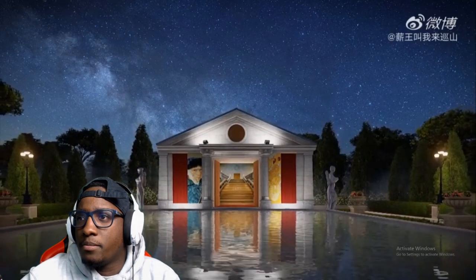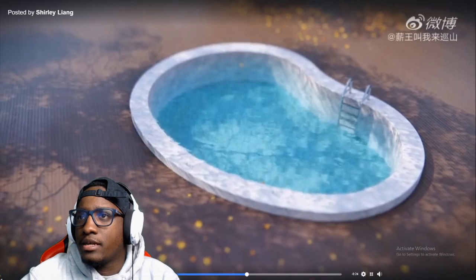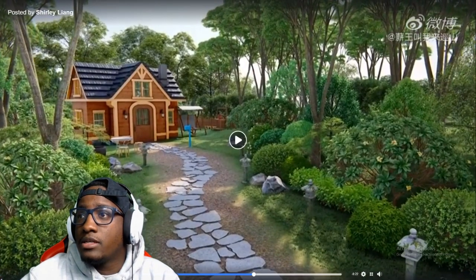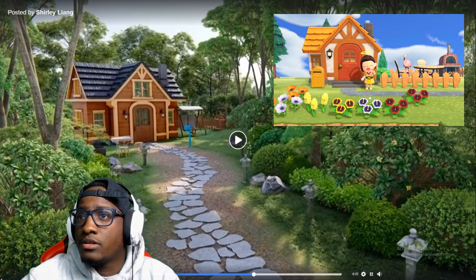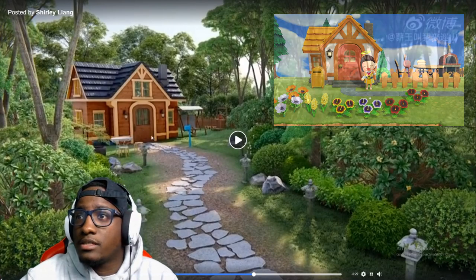Oh, it looks even better at night. It's like a little pool that you can get — oh, this is the villager's house. Yeah, they going crazy. That's really what the villager's house look like when you pay off all your debts. That's exactly what the house look like.